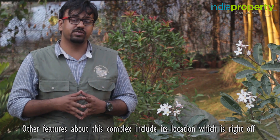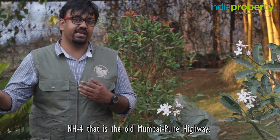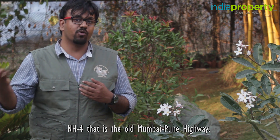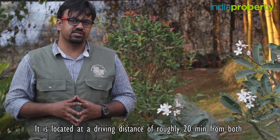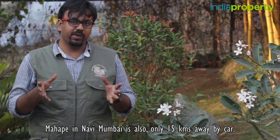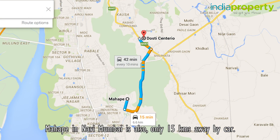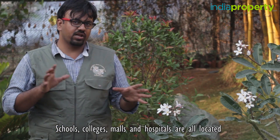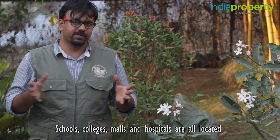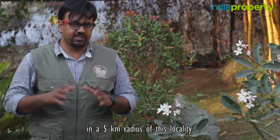The complex is located right off NH4, that is the old Mumbai-Poona Highway, at a driving distance of roughly 20 minutes from both Thane and Washi. Mahape in Navi Mumbai is also only 15 km away by car. Schools, colleges, malls, and hospitals are all located within a 5 km radius of this locality.